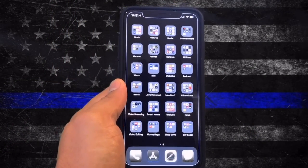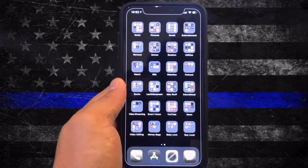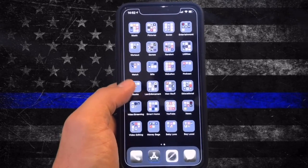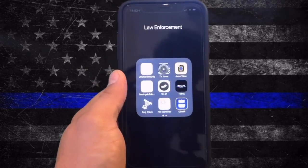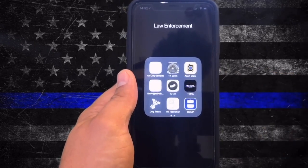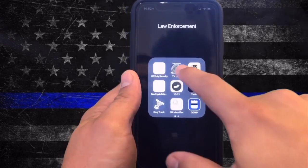This is my iPhone — this is what I carry with me all the time. As you can tell I have a bunch of apps. I was asked to do a 'what's on my phone' video and that would probably take really long, so what we're going to do is go over my law enforcement apps. These are the apps that I use while I'm at work, whether you're already an officer or you're thinking about becoming an officer.